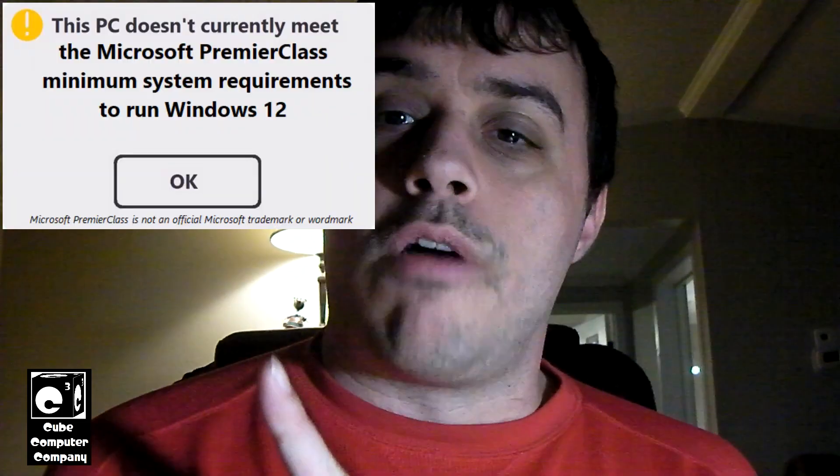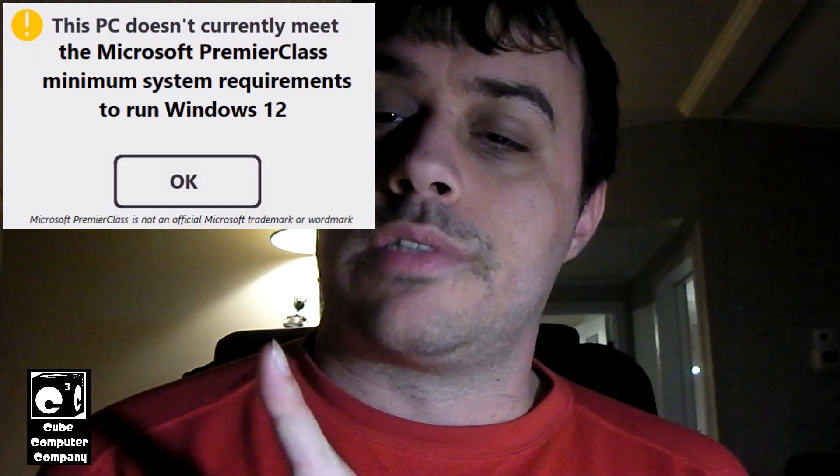When Windows 12 comes out, I'm pretty sure they're going to have an even stricter set of hardware requirements that are going to make the Windows 11 system requirements look really silly. That's why I've already come up with the nickname for Windows 12's minimum system requirements — I'm calling them the Microsoft Premier Class minimum system requirements for Windows 12.